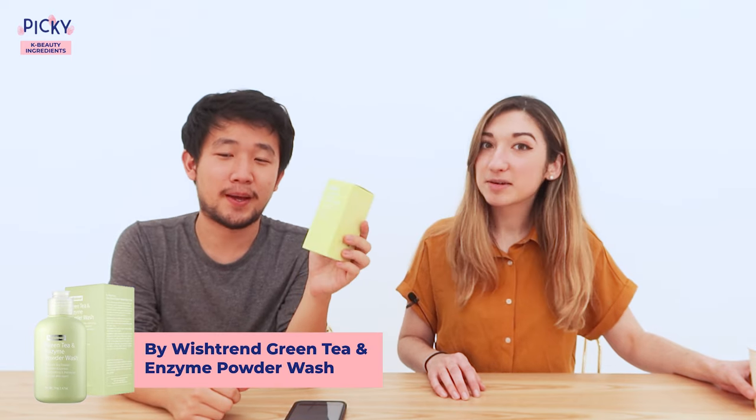Next we have the By Wishtrend Green Tea and Enzyme Powder Wash. Let's open it up — here's the powder.